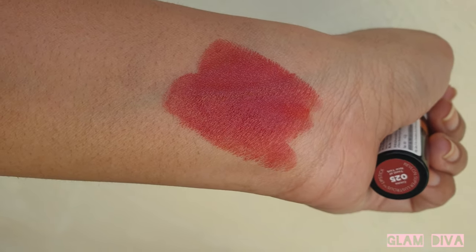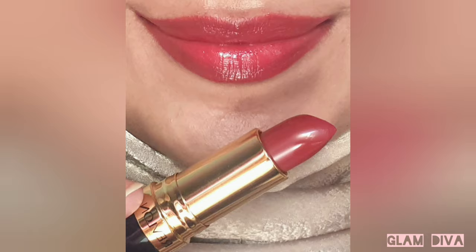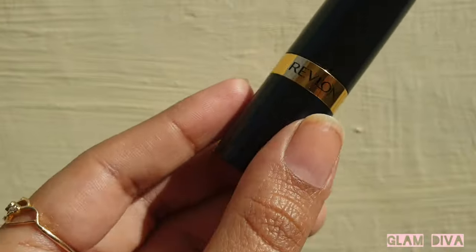You can wear it with a brown lip liner to get a more defined and clean finish. Add a little more of the lip liner if you want to get that 90s vibe. The formula is good, the shade is good, and I'm really happy with it — everyone can try it for sure.